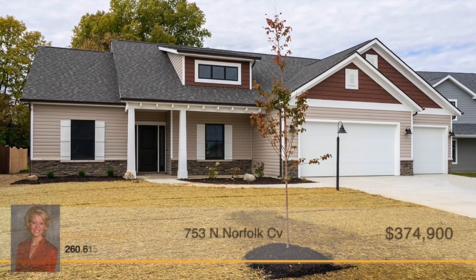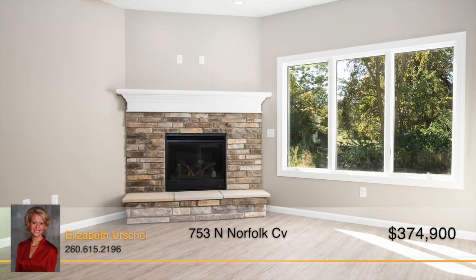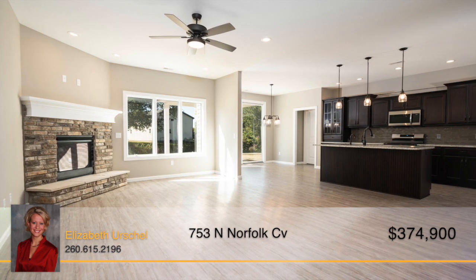This charming new craftsman built home in Columbia City is ready to welcome you home. The great room features a corner gas fireplace and an open layout with tall ceilings, offering the perfect blend of comfort and spaciousness.